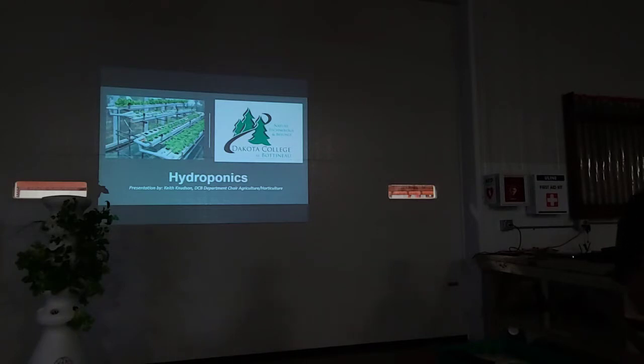Hydroponics is growing plants in a soilless substrate. Aquaponics is the same thing, but we add fish to it. Instead of adding fertilizer as in hydroponics, in aquaponics we add fish, and bacteria break that waste down so we can use it as a nutrient.